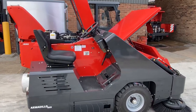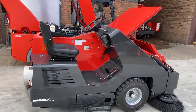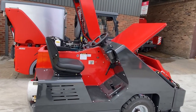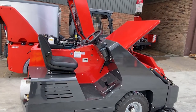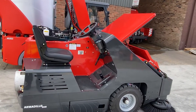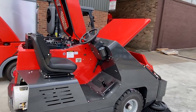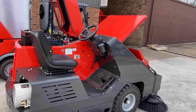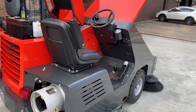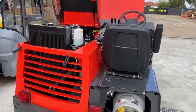As we go through the Powerboss 9X we'll see some interesting features unique to it, but the best way to think about a sweeper is in terms of a human body. You have a heart, which is the engine; lungs, which is the machine's ability to collect as much dust as possible; a brain, which is the control element and how easy it is to operate; and a stomach, in terms of how much the machine can hold.